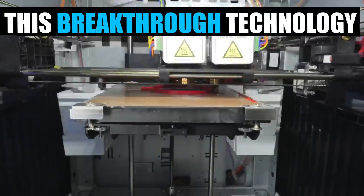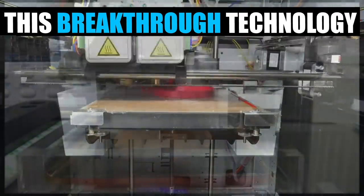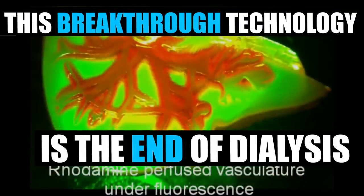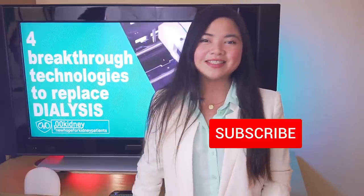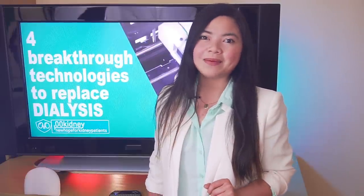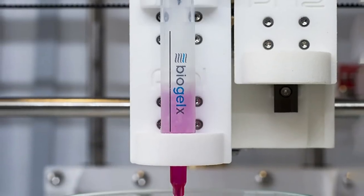One of the biggest changes ever in the world of kidney disease treatment is coming. Dialysis as we know it may become a thing of the past, starting as soon as 2022. This man is living proof! Welcome to 00kidney, your journey to better kidney health. In today's video, I want to show you the 4 innovations that will make this possible.